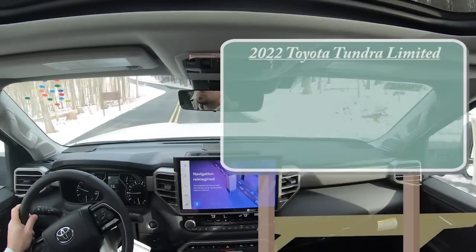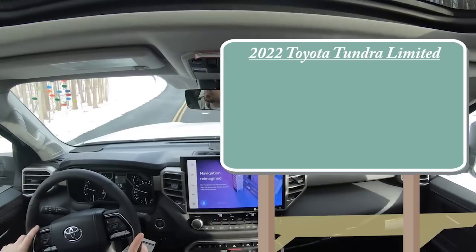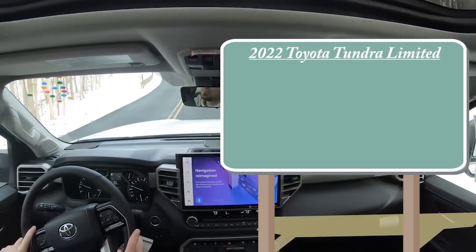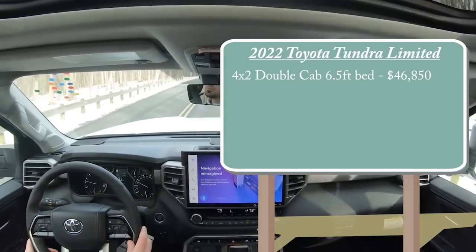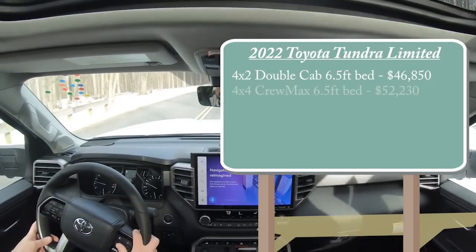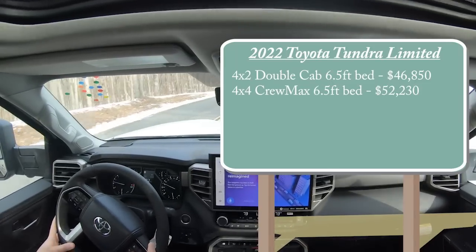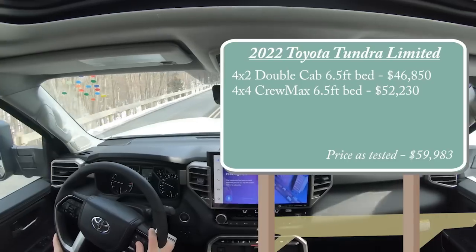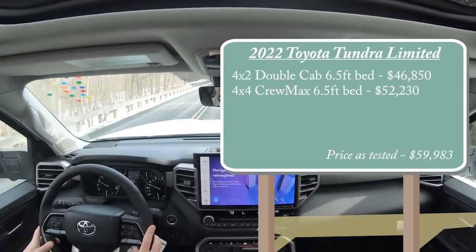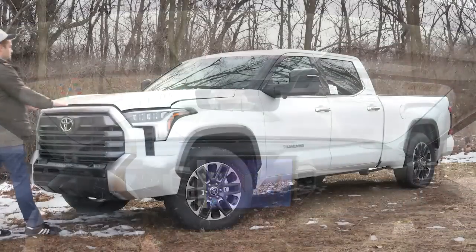Let's start with pricing. There are several different configurations for the Limited trim level. It starts at $46,850 for the 4x2 double cab with a 6.5-foot bed, going up to $52,230 for the 4x4 CrewMax 6.5-foot bed — which is the one we have today. The price as tested, with just about every single option, comes in at $59,983.